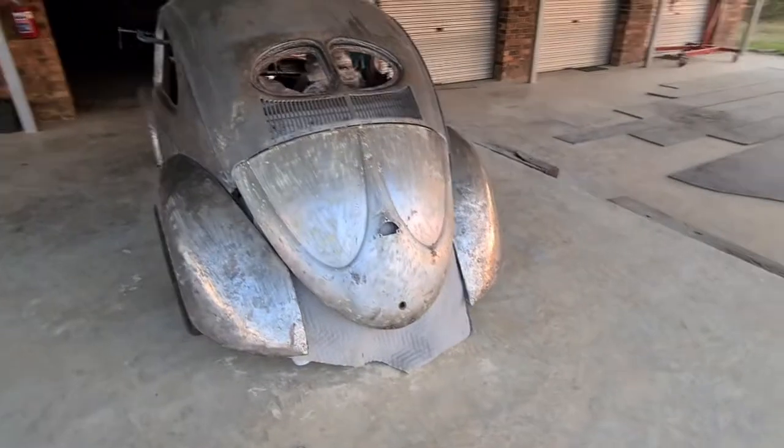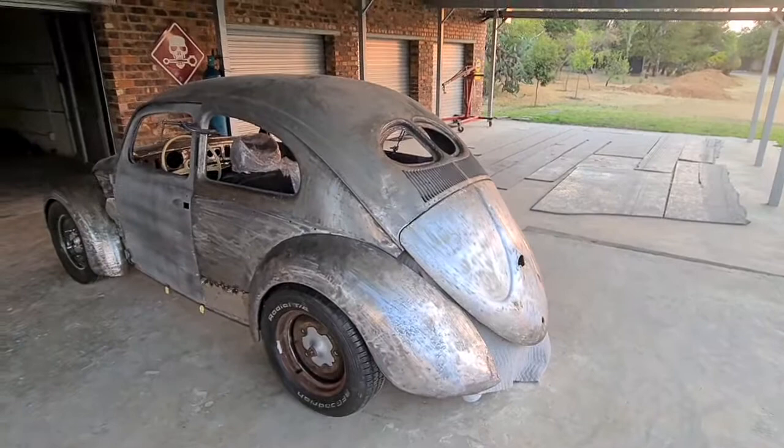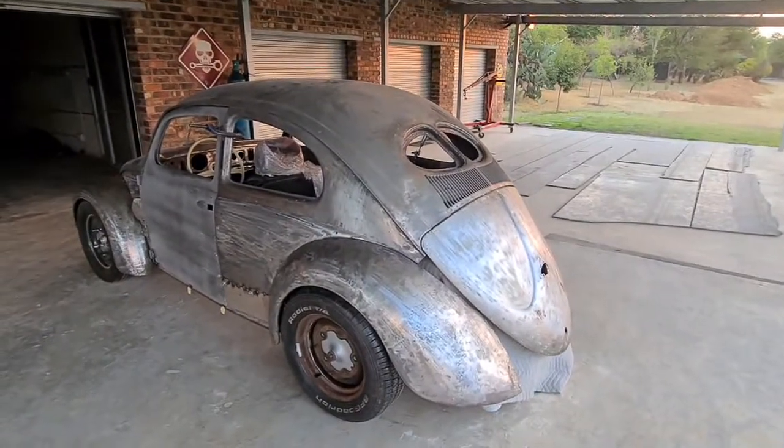That's the progress so far on our project. An awesome sight. Thank you.